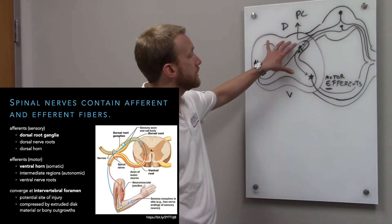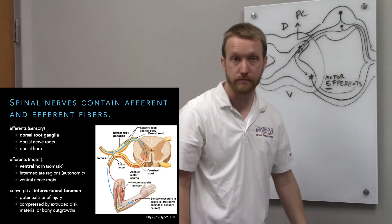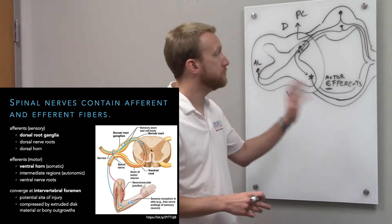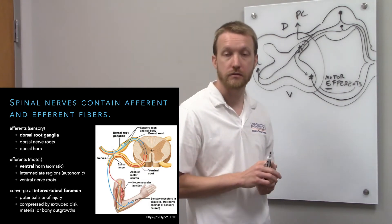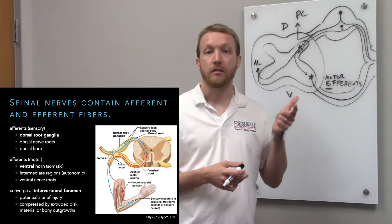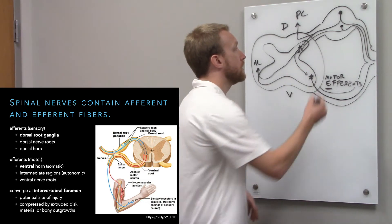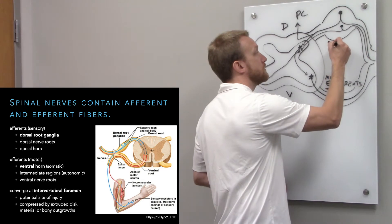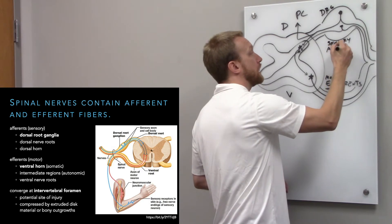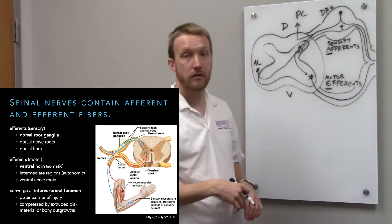We'll cover those in later lectures. The focus now is on the emergence of spinal nerves. There can be mixing of spinal nerves to create specific peripheral nerves. In those peripheral nerves we'll have both sensory and motor function. The motor comes from motor neurons in the ventral horn, and the sensory aspect comes from the dorsal root ganglion. These we call afferents — they arrive in the spinal cord.